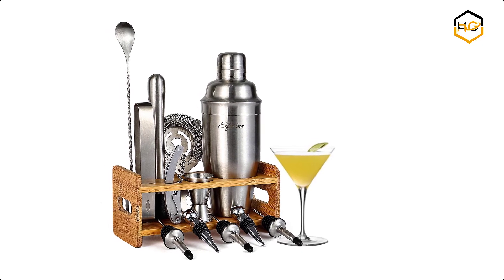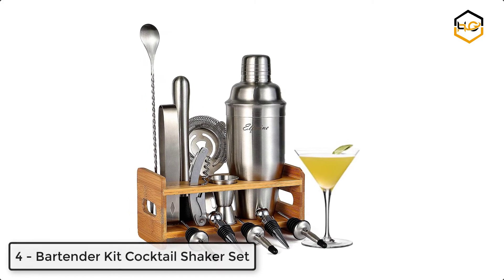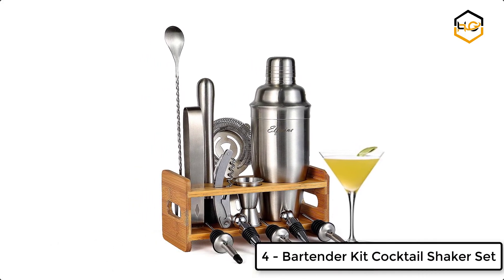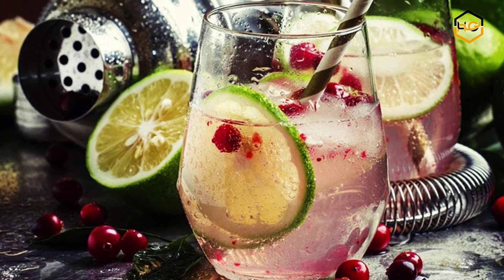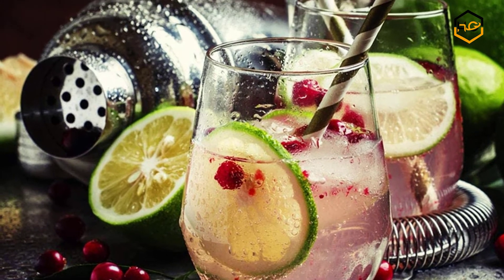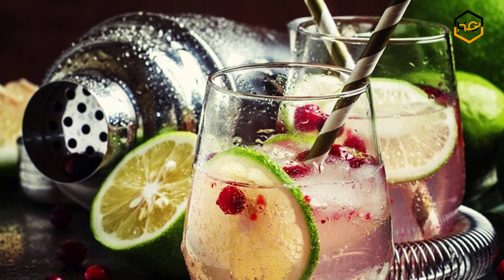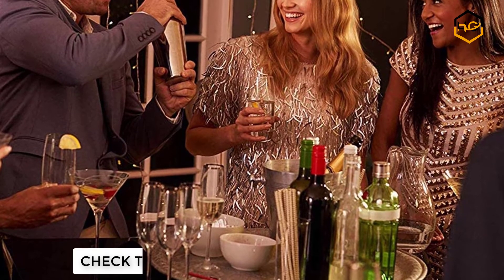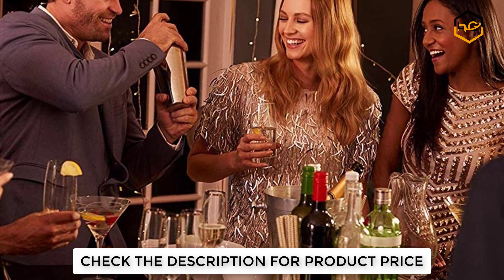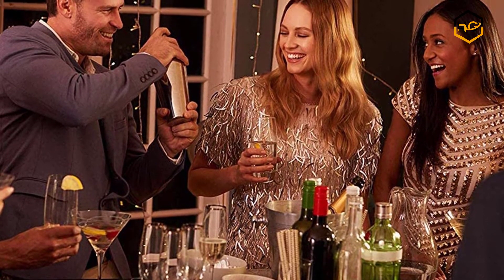At number four, we have the bartender kit cocktail shaker set. The Hyasia cocktail shaker set contains everything you need to make any cocktail. Whether you are a beginner or a pro, this cocktail making set will help you serve the ultimate drinks. It allows professional and aspiring bartenders alike to mix sangrias, gin margaritas, whiskey sours, and many more.